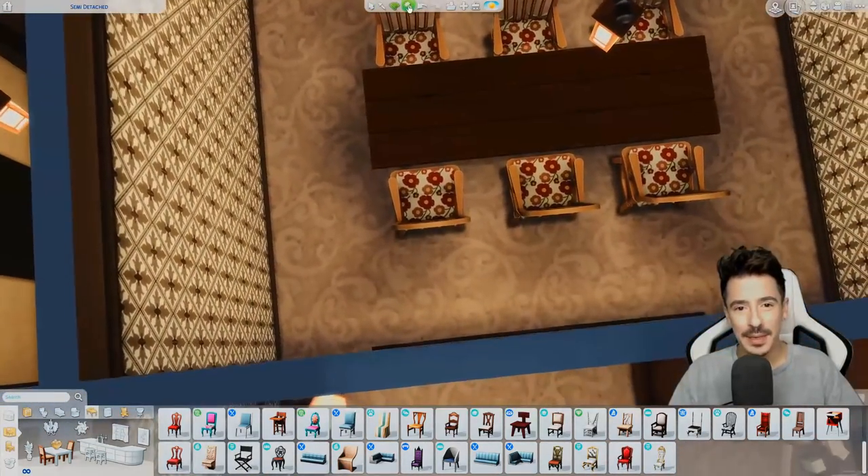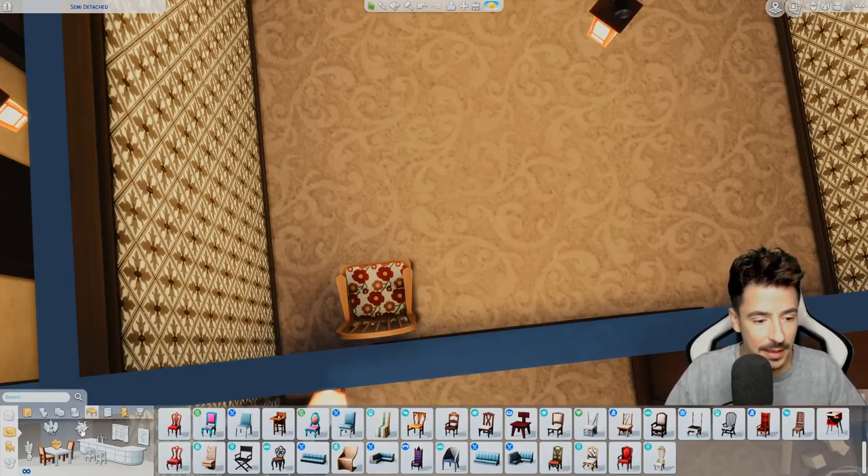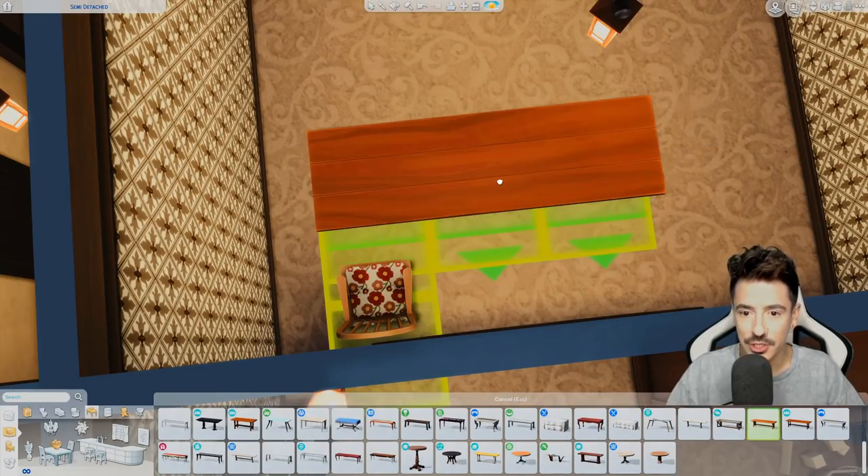I'm going to keep one of these chairs out. I'm going to go and get that base game table, because that was very similar to the one we just used and I think we'd have a better chance of matching the colourway.